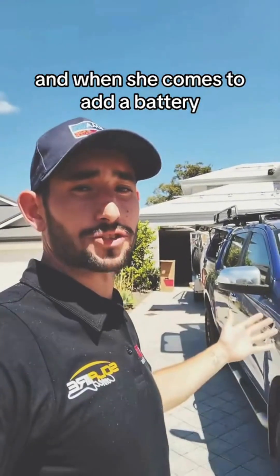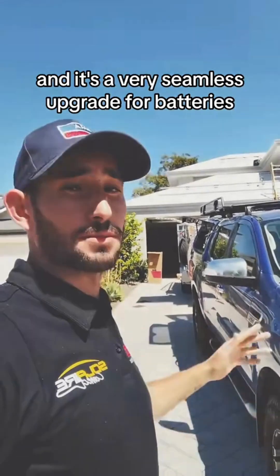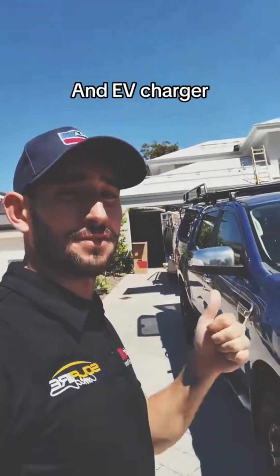And when she comes to add a battery, SolarEdge also have one of the most efficient batteries on the market and it's a very seamless upgrade for batteries and an EV charger.